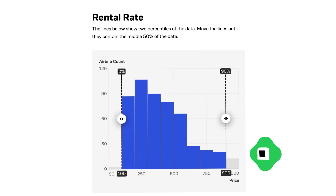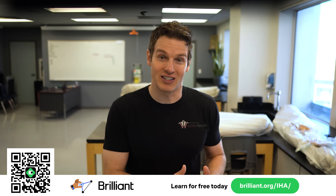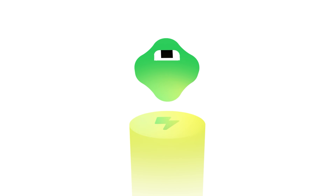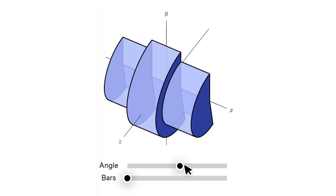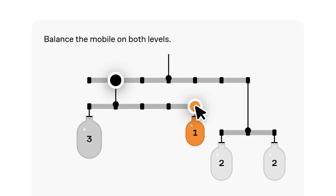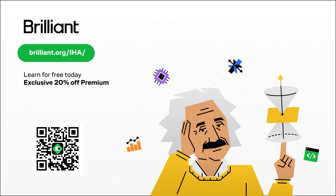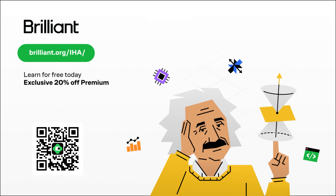One of my hopes with every video is to inspire you to become a lifelong learner — taking a little time each day to build an incredible base of knowledge. That's why we continue to partner with Brilliant, the sponsor of today's video. Brilliant helps you get smarter every day through thousands of interactive lessons in math, science, programming, data analysis, and AI. Their first-principles approach builds understanding through problem solving and hands-on exploration, making you a better thinker. Try Brilliant free at brilliant.org/IHA or via the QR code on screen, and get 20% off an annual premium subscription.